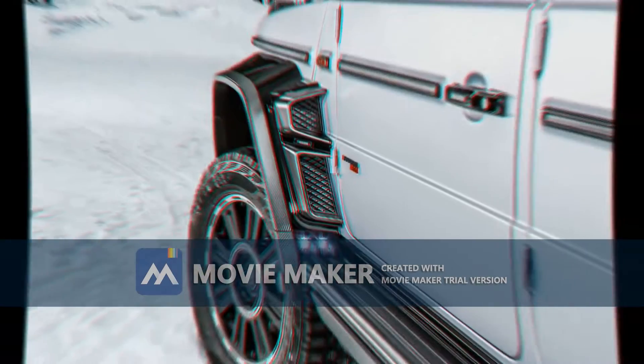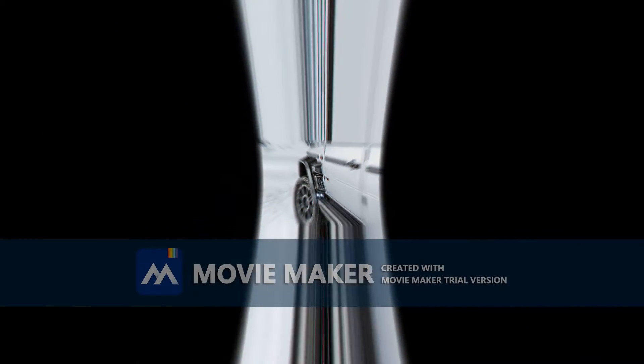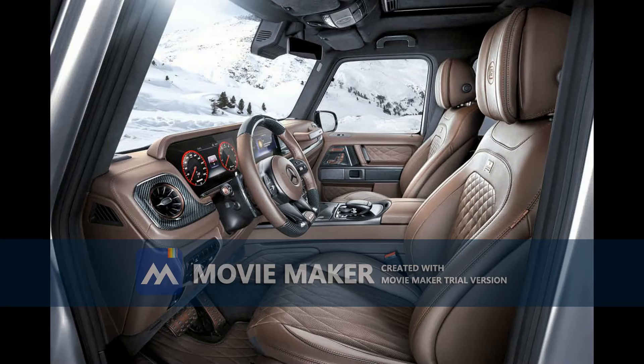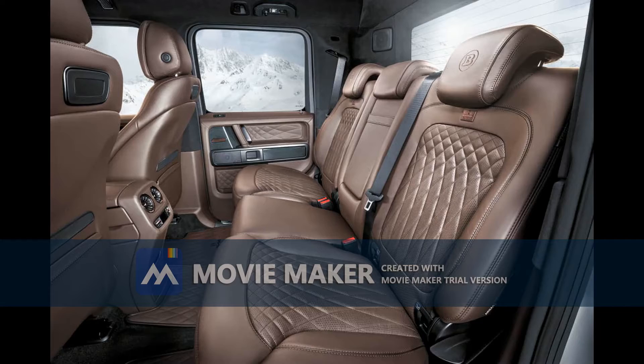The Mercedes-AMG G63 is undoubtedly one of the most spectacular cross-country vehicles of all time, but for some people that's not really enough. That's where the brilliant team behind Brabus comes in, turning your wildest dreams into reality, like this radical pickup conversion of the G63.